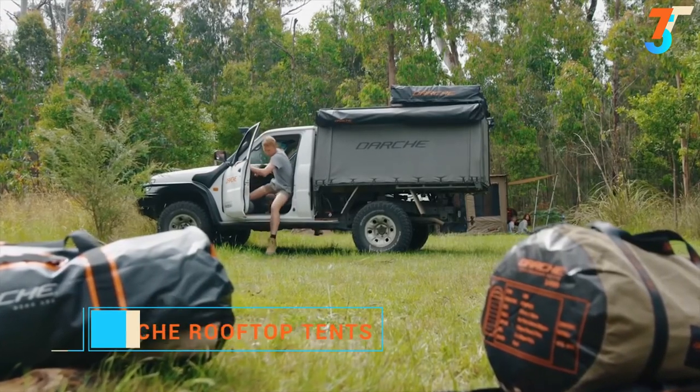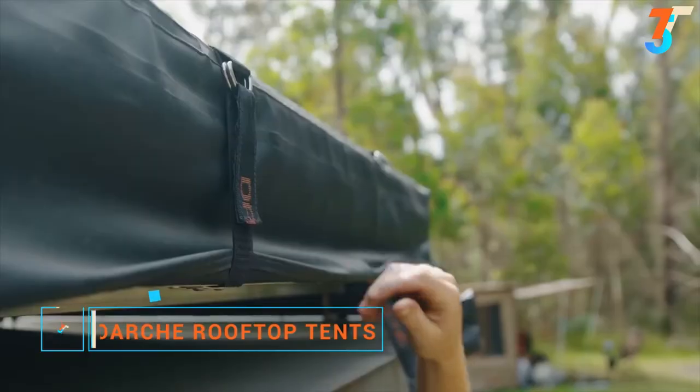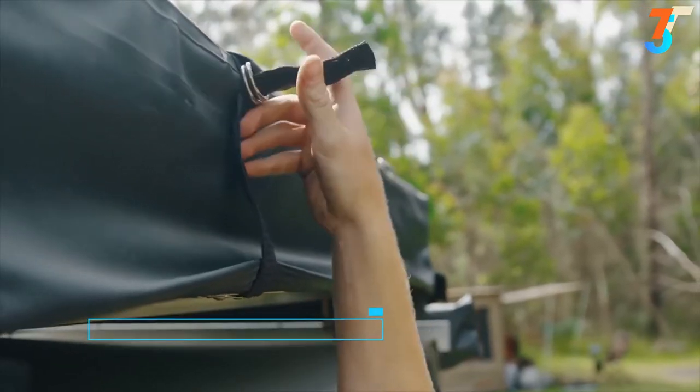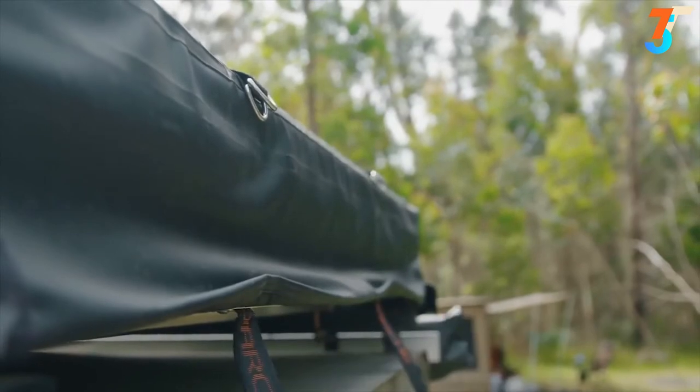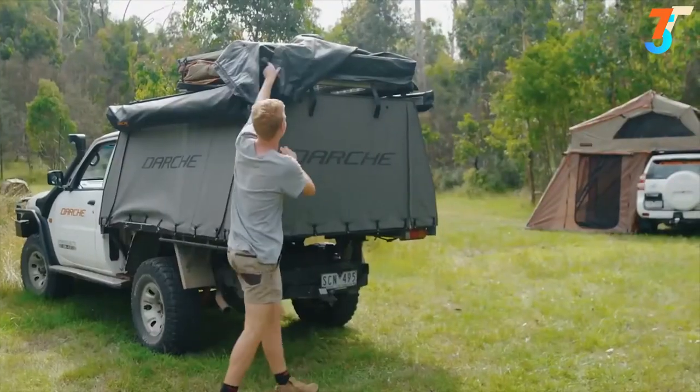Before setting up your roof-top tent, ensure your car is parked on level ground. Undo the two webbing straps over the PVC transit cover. Unzip the transit cover and remove by sliding out of the sail track.